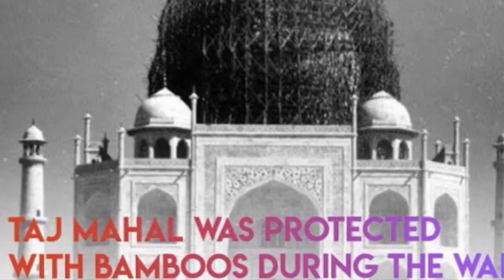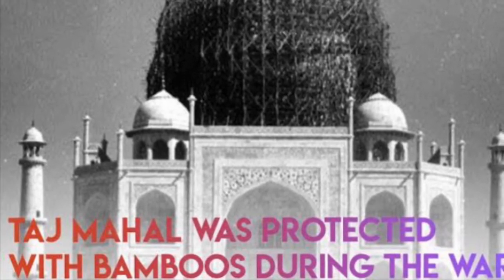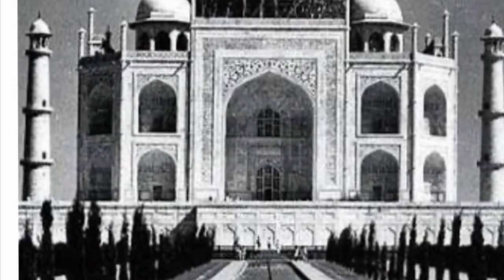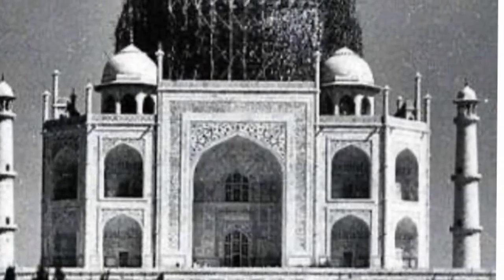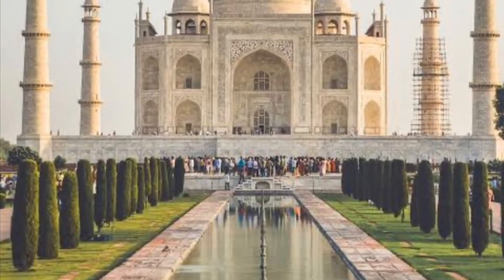It was removed only after World War II was officially over, and tourists were allowed to again enter the premises. That is the story of the Taj Mahal bamboo scaffolding and the mystery of why it was there in the first place.